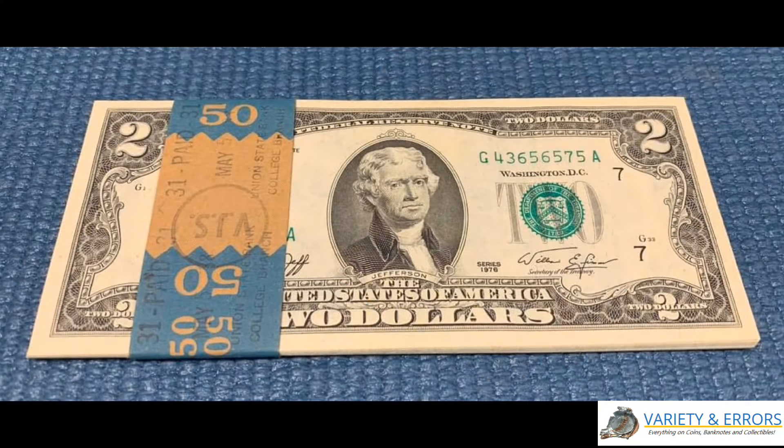Hey, what's going on beautiful people — it's another great day to build a search. Let's talk about some two dollar bills that sold for quite a bit of money in an auction about two weeks ago.